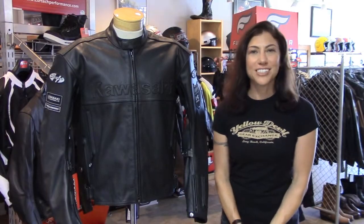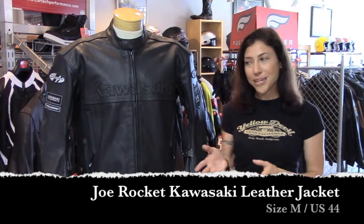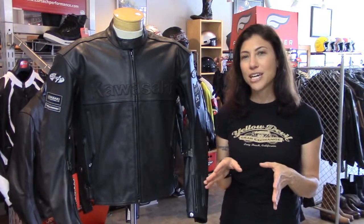Hey, this is Jessica with Yellow Devil Gear Exchange and this is our pick of the day. It's a Joe Rocket Kawasaki leather jacket. Size medium, though I think it runs a little big — it measures more like a large, size 44 chest.